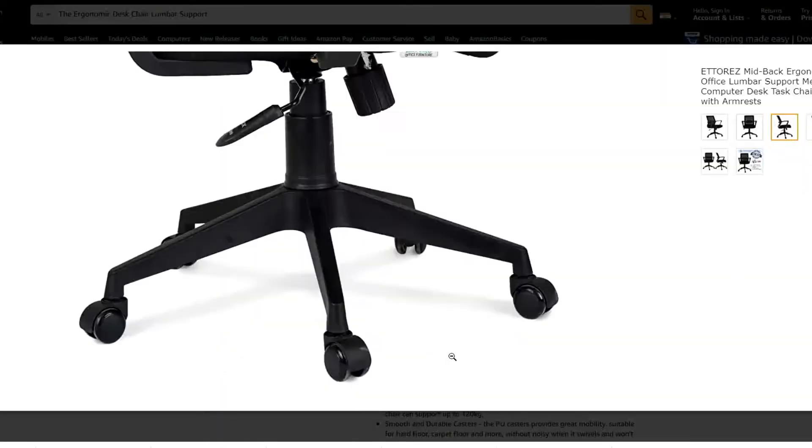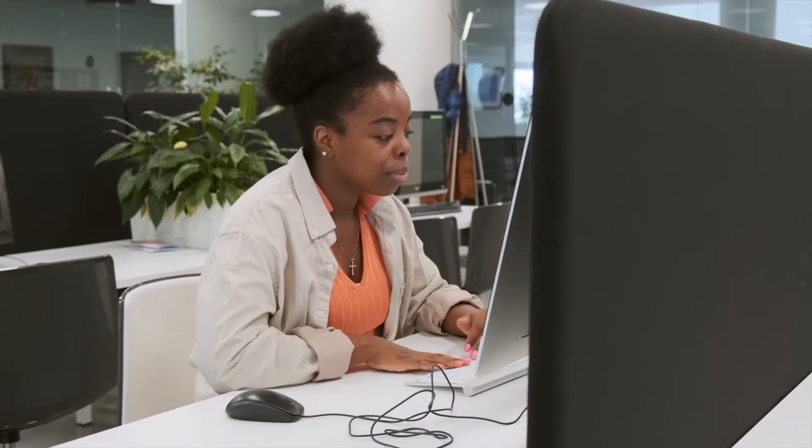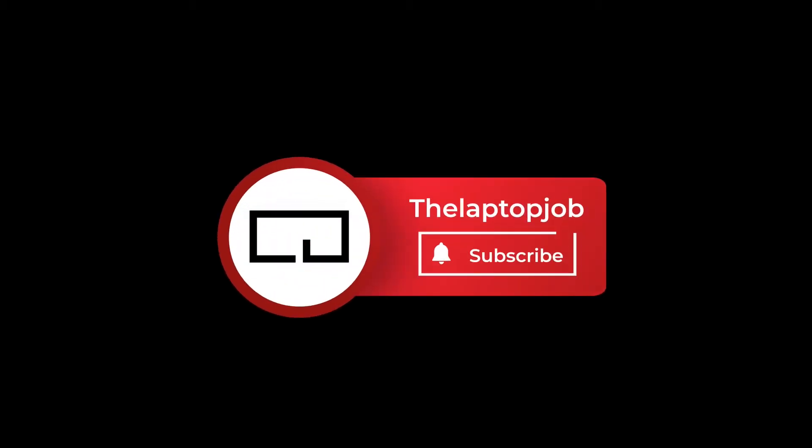Make sure that you stay to the end as you don't want to miss any of this information. If you're ready to buy a chair just click on the links below and it will take you right to Amazon — you could be working from your new chair in less than 48 hours. Make sure you subscribe to the channel and turn notices on so you don't miss any valuable content.